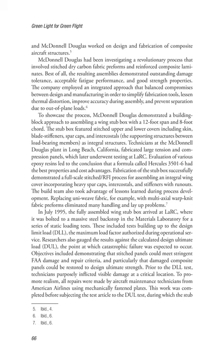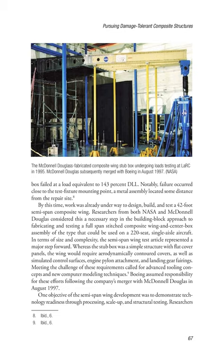Objectives included demonstrating that stitched panels could meet stringent FAA damage and repair criteria, and particularly that damaged composite panels could be restored to design ultimate strength. Prior to the DLL test, technicians purposely inflicted visible damage at a critical location. To promote realism, all repairs were made by aircraft maintenance technicians from American Airlines using mechanically fastened plates. This work was completed before subjecting the test article to the dual test, during which the stub box failed at a load equivalent to 143% DLL. Notably, failure occurred close to the test fixture mounting point, some distance from the repair site.